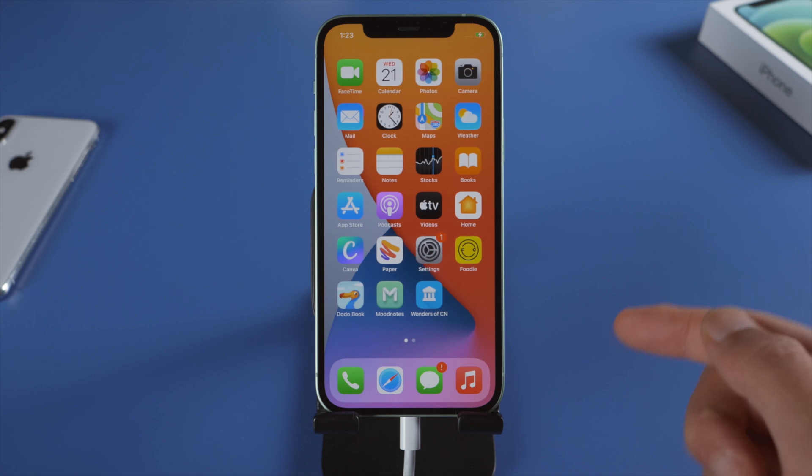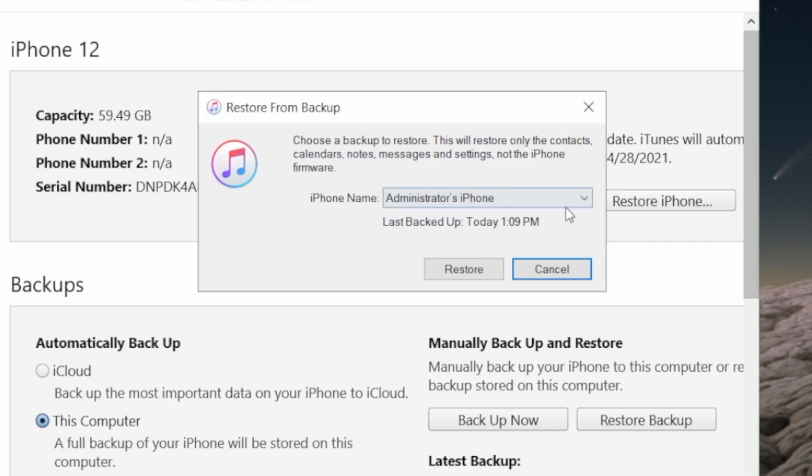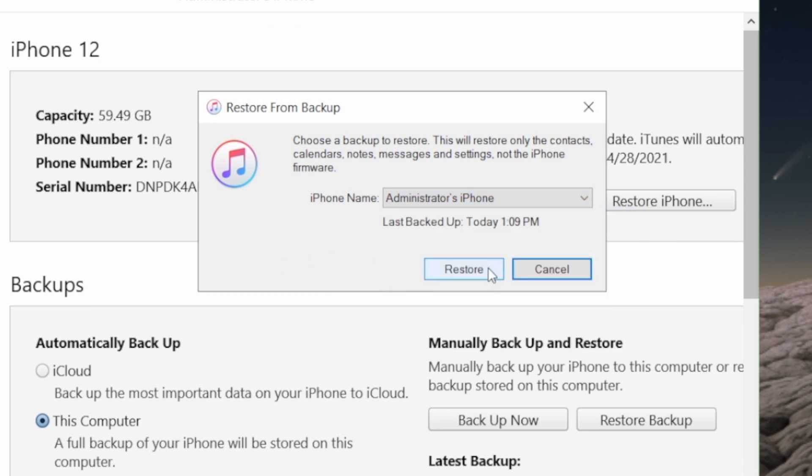The next method is to restore your iPhone from an iTunes backup. Click on Restore Backup and select a previous backup to confirm. This will get you back to the point when everything was normal.